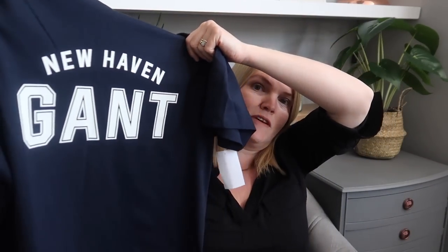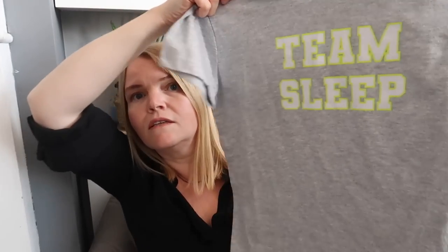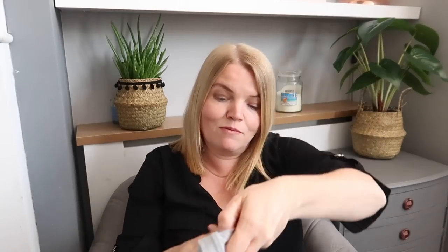Moving on to TK Maxx and HomeSense. I got a t-shirt for Steve — it's a Gant New Haven t-shirt in a very nice blue colour. This was £16.99, should have been £40. When we were first going out together I bought him Gant aftershave, so it's quite nostalgic. And for Oscar I got a pair of pyjamas with little yellow footballs all the way down them, cuffed at the bottom, with a t-shirt that says 'Team Sleep.' These are by Thread Boys and were £7 for the set in the sale.